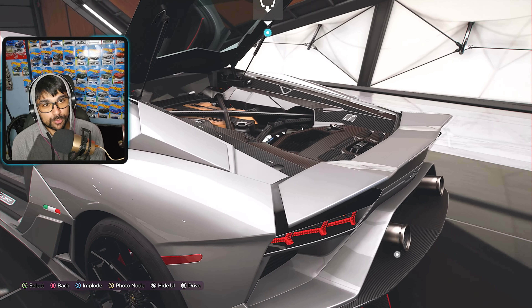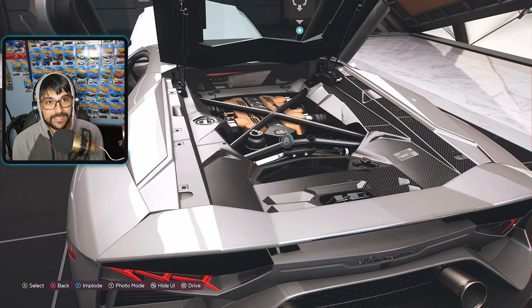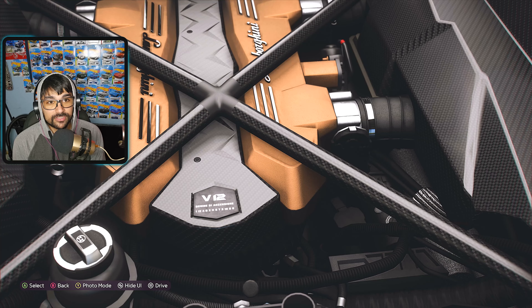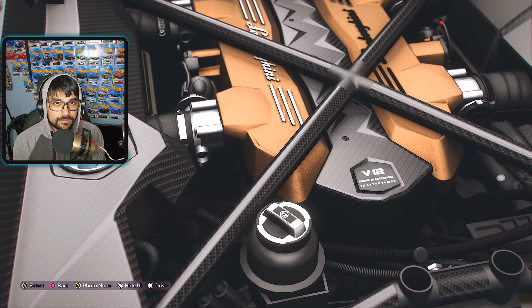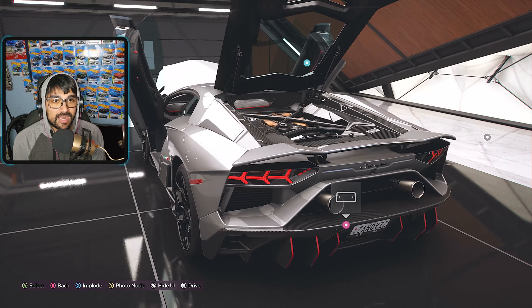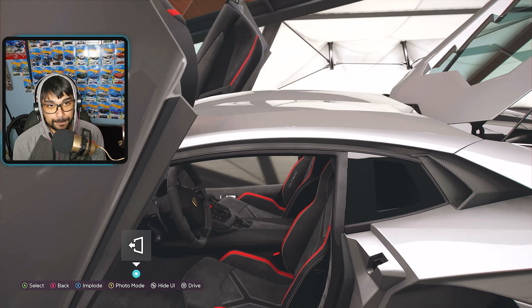Coming over to the back, we have this active aerodynamic spoiler that comes up when you're at speed — which is amazing. And look at that Lamborghini V12 — absolutely stunning. Carbon fiber bracing everywhere. I absolutely love the engines in Lamborghinis, they look really really cool.